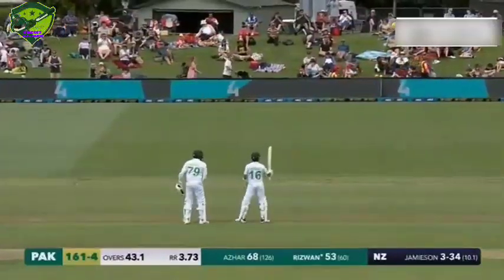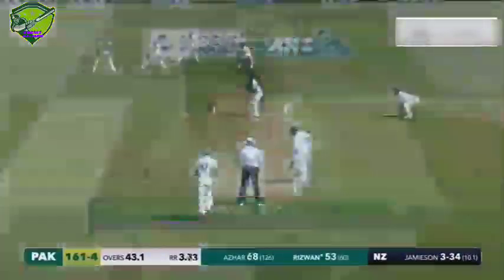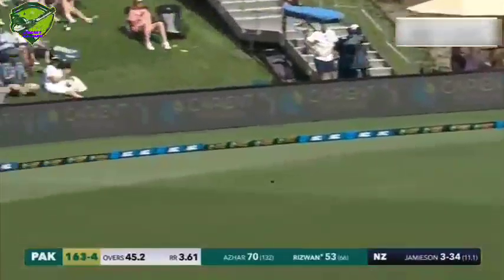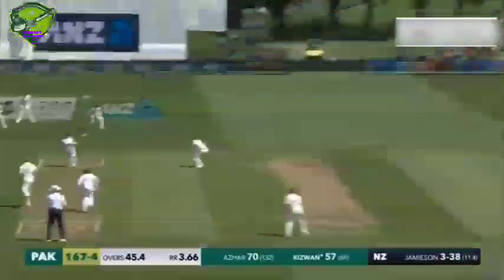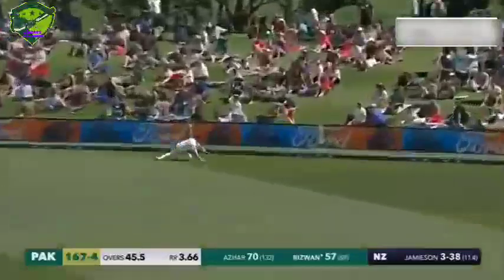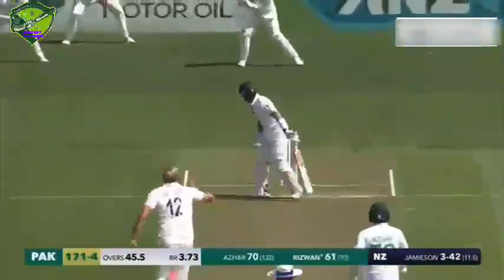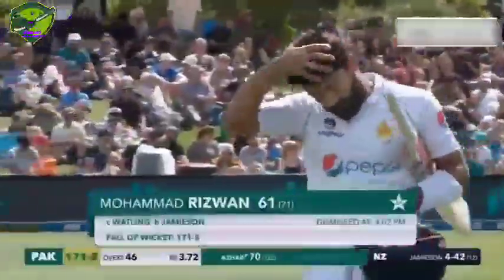Rizwan with consecutive fifties — appreciative of the crowd here at Hagley Oval. Cut, four runs, great shot. Swung — that is a good shot, pivoted. Edge — gone! There it is, full again from Jameson, that one moved off the pitch. Rizwan couldn't resist. BJ Watling takes it — find someone who talks to you the way BJ Watling just talked to that ball in his gloves. 171 for five.